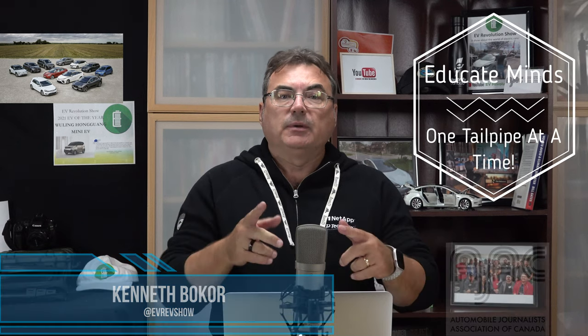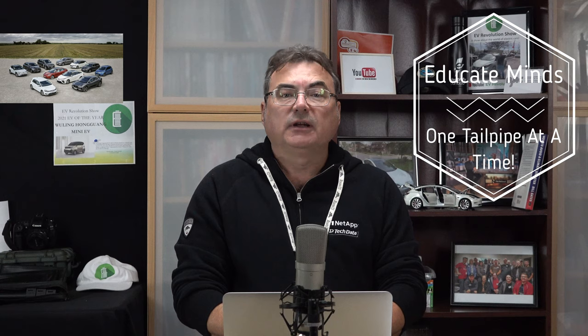Hello and welcome to this edition of the EV Revolution Show. My name is Kenneth Bocor, your host for this episode. I'm going to follow a few news stories. Thanks very much for taking the time to join me, and let me get right into some of the stories that I'll talk about today.